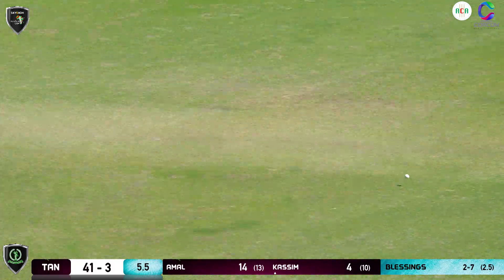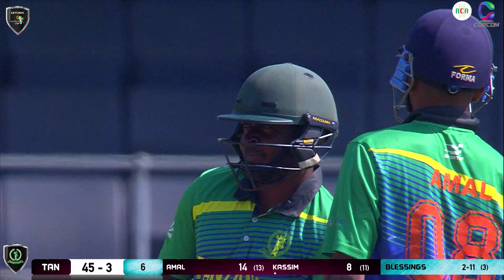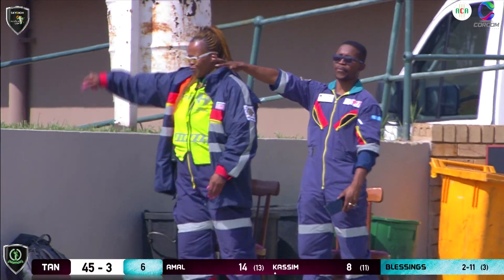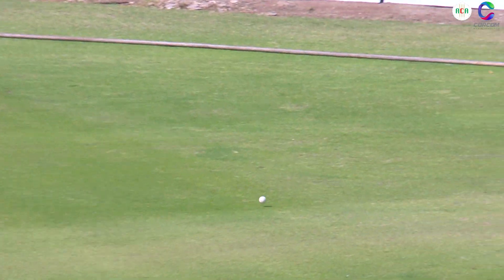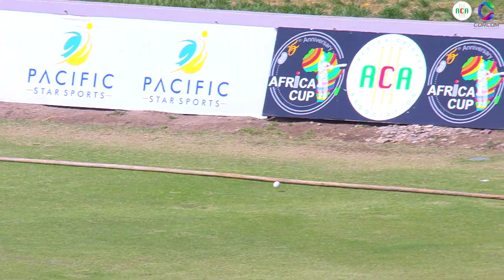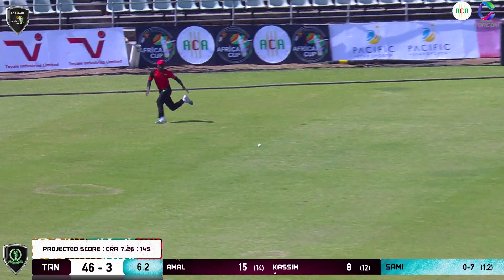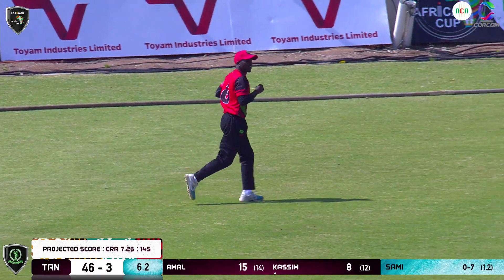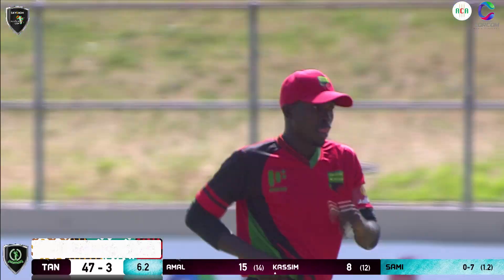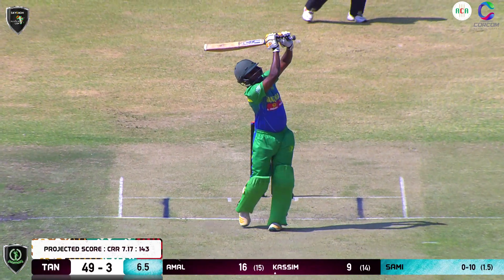That's a good shot, well played — good use of the feet, that's good aggressive batting from Kassam. He uses his feet nicely here. The run rate is quite decent at the moment, Malawi scoring at 7.5 to the over. An example of the bounce which allows the batsman to get it over the inner ring.